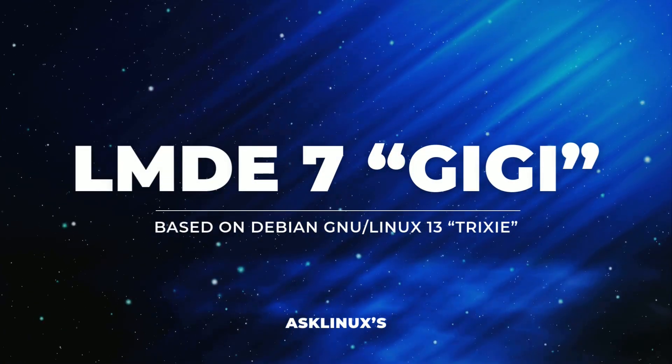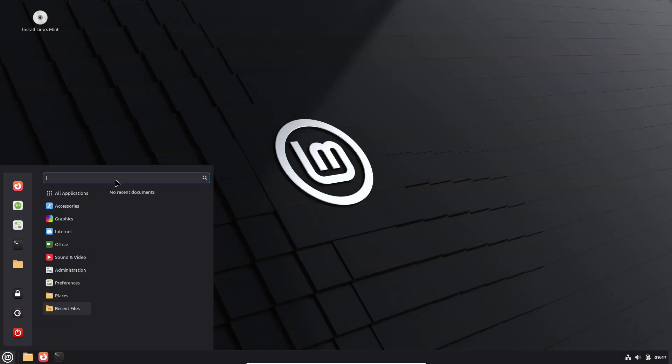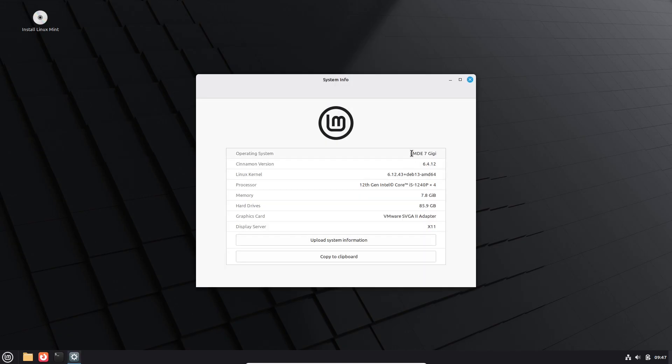Hey everyone, welcome back to the channel. Today we're diving into LMDE 7 GG, the Linux Mint Debian edition that just reached public beta. If you like Cinnamon but prefer a Debian base, this one's for you.